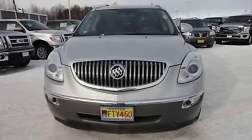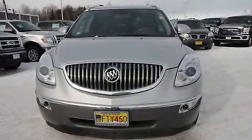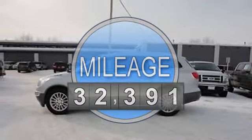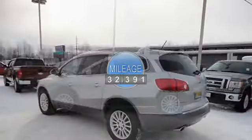This vehicle features the following equipment: automatic 3.6 liter six cylinder 288 HP, AM FM radio, hands-free phone, air conditioning.